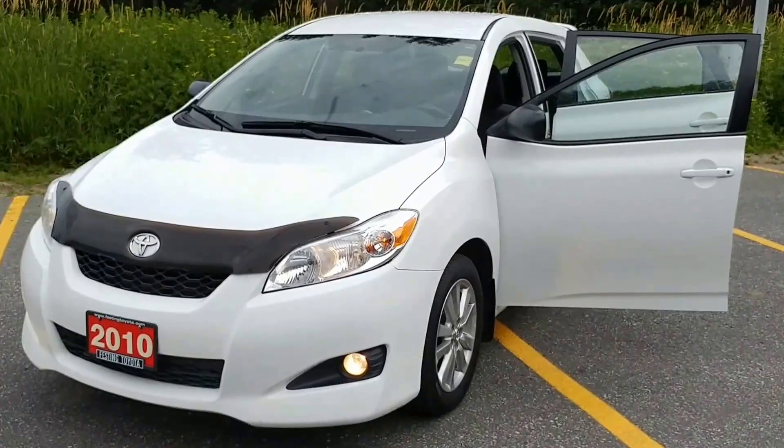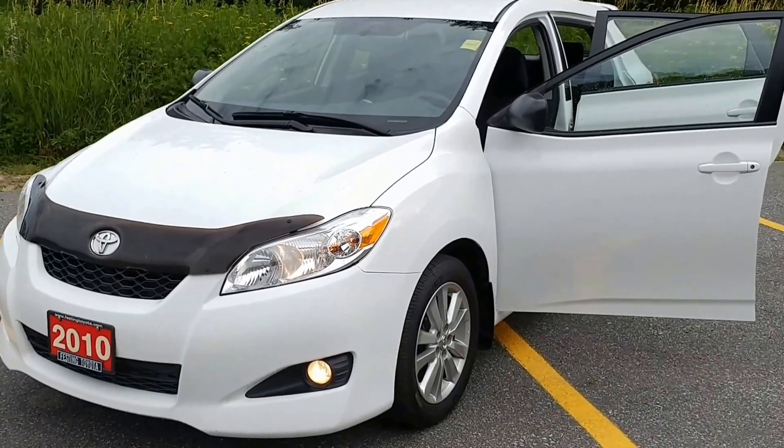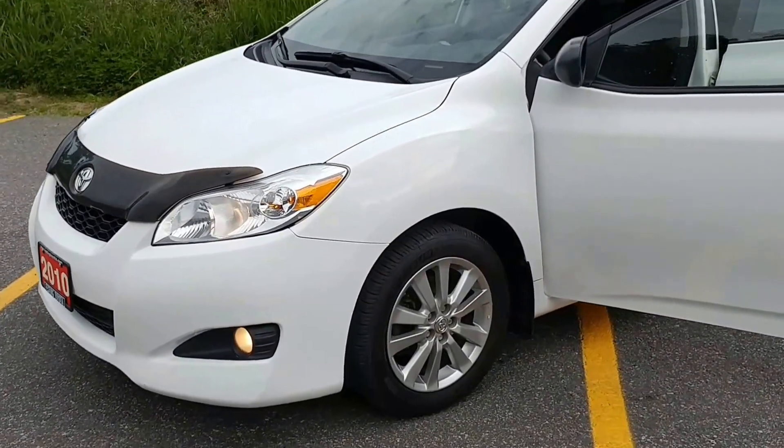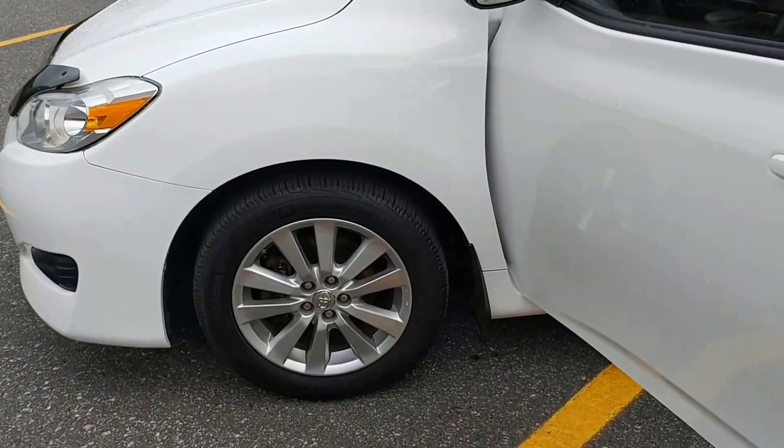Hello everyone, Jay Gurren here once again from Festing Toyota, this time with a 2010 Toyota Matrix. As you can see, it's white in color, equipped with fog lights, and nicely appointed aluminum alloy wheels and tires.